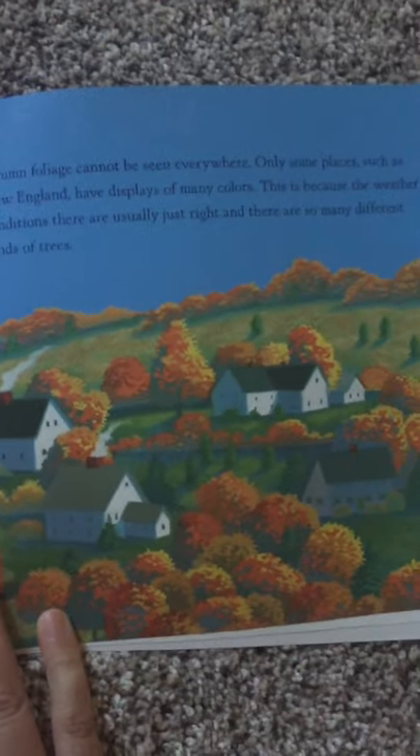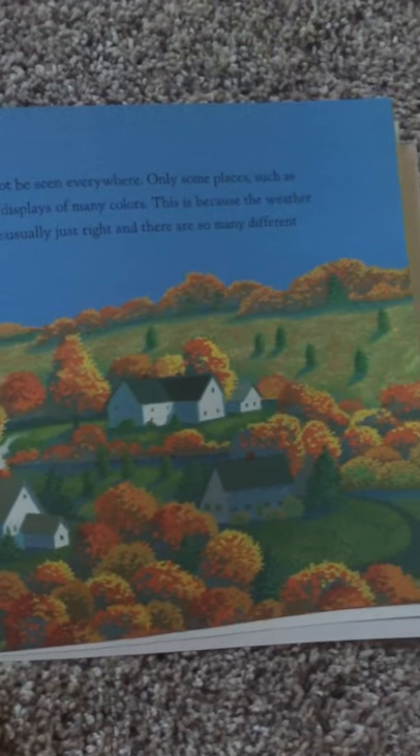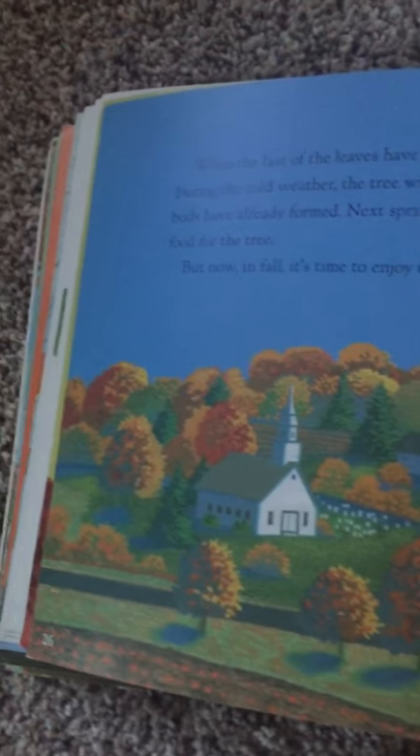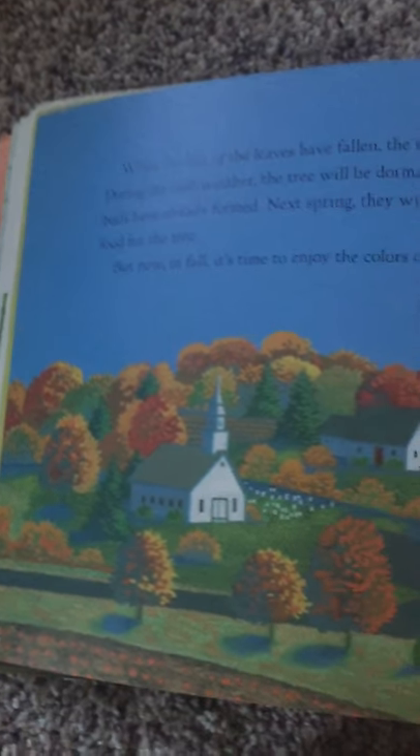Beautiful autumn foliage cannot be seen everywhere. Only some places, such as New England, have displays of many colors. This is because the weather conditions there are usually just right and there are so many different kinds of trees. The more different kinds of trees you have, the more colors you get to see.